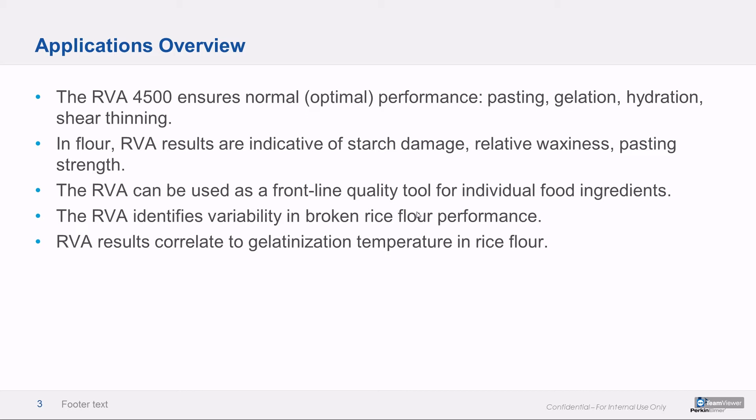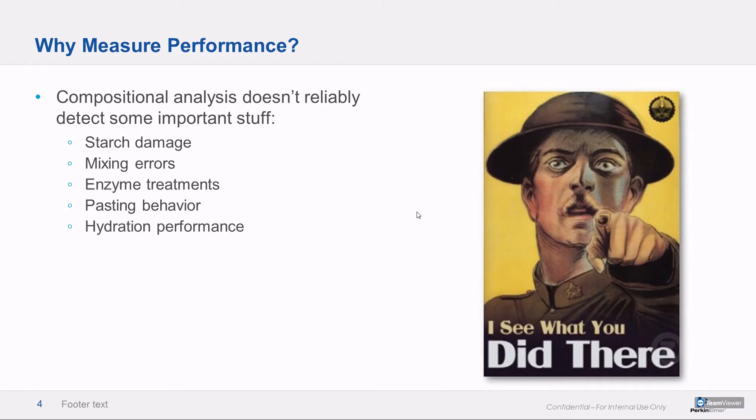The RVA allows you to characterize and measure normal performance and define what normal means. In future, you can just keep weird stuff out of the plant, and it really simplifies and streamlines the reformulation and R&D processes as well. It's frequently a frontline quality tool for food ingredients — especially here where we're talking about rice flour and broken rice. RVA results correlate to gelatinization temperature in rice flour, which is pretty novel for a cereal starch, because gelatinization temperature is not really associated with any change in viscosity. Important to measure performance because compositional analysis tells you what the product is, but it doesn't tell you how the product is — and that's really where our bread and butter lies. Things like starch damage from heat, errors in dry mixing, enzyme treatments, preconditioning effects, pasting behavior — all that stuff.